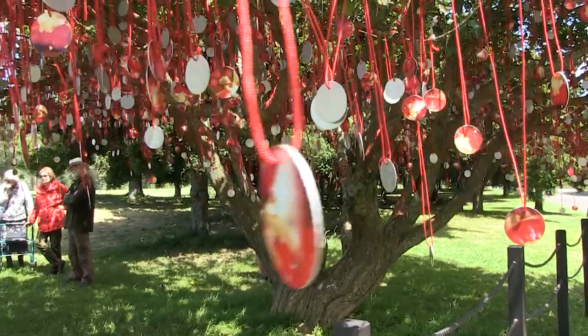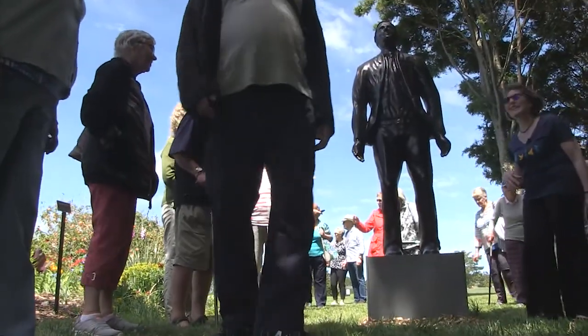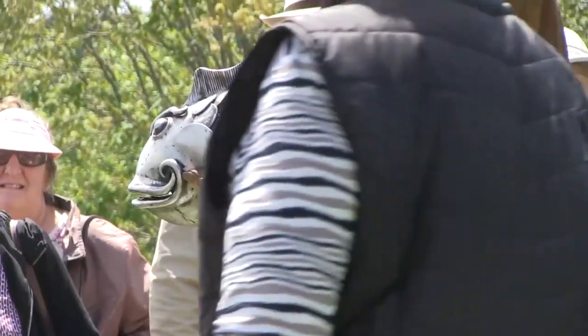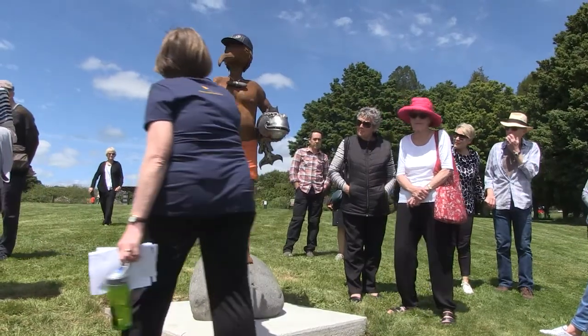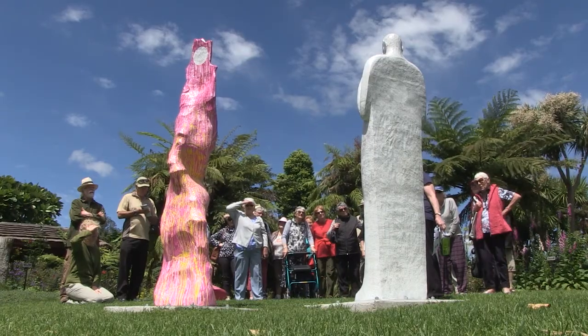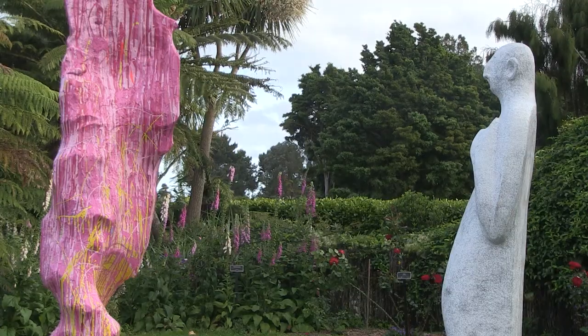Not only are these works remarkable for the way in which they've been placed in the environment, but this is an opportunity for Aucklanders to actually see their botanic gardens brought to life, because the sculptors have used their creativity to enhance particular environments.